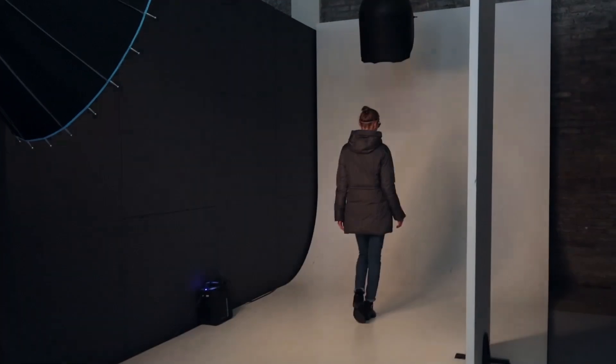Some stylists will style together an outfit that will go into the model slot. It's the most expensive step — we use models, we use a photographer, we have a stylist.